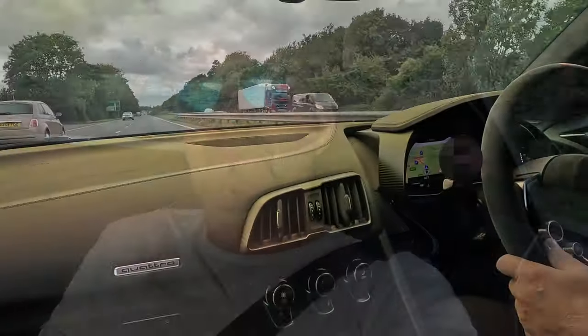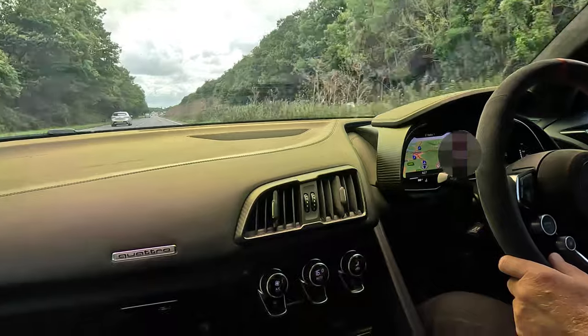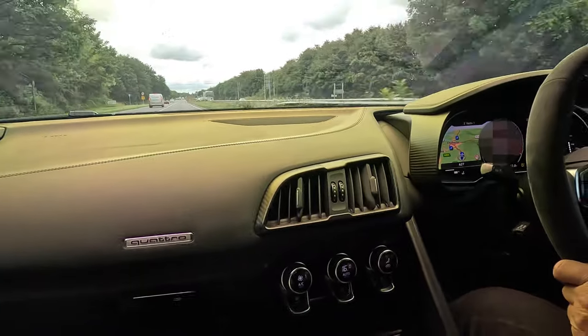Look how smooth it is — that's stupidly smooth. Having those ceramics as well — it's all very well having a car that can launch like a rocket, but if you haven't got the stopping system to match it.